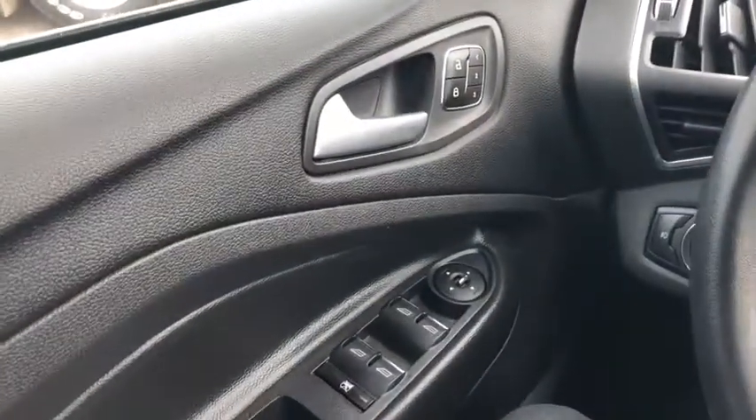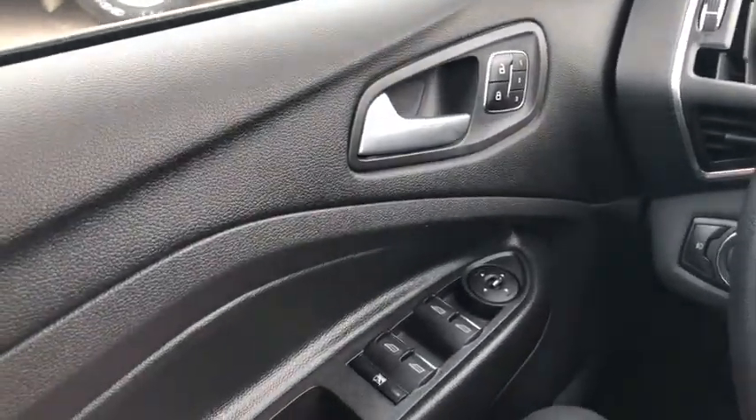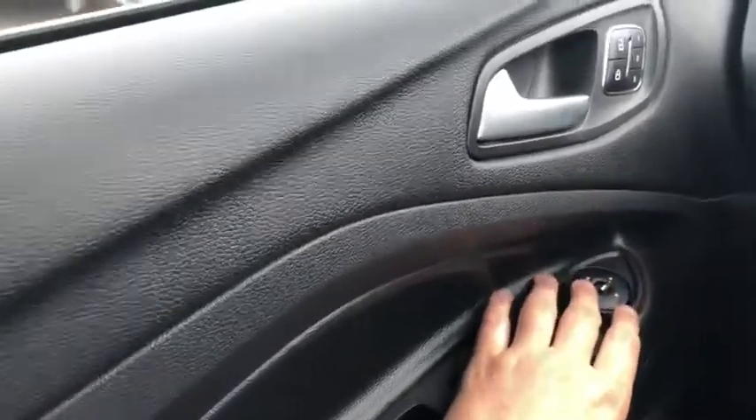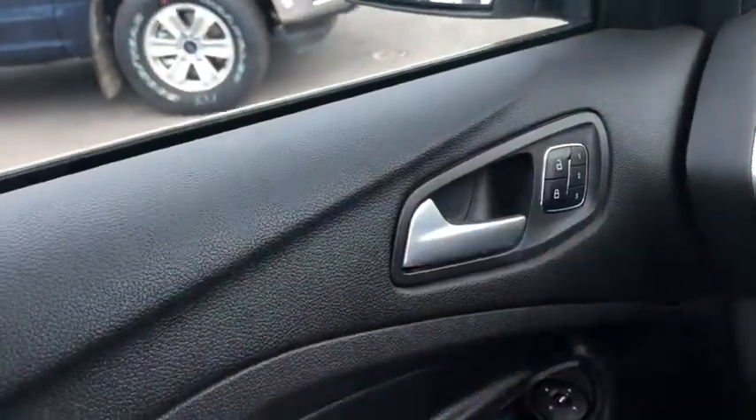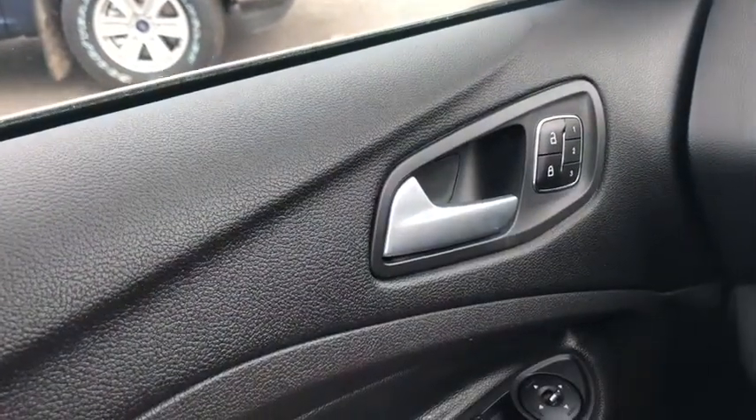Sitting inside we have quite a few features to go over so I'm going to try to run through them pretty quickly here. Starting on your door panel you have your power windows, your power mirrors which are heated, and then you have your power locks.